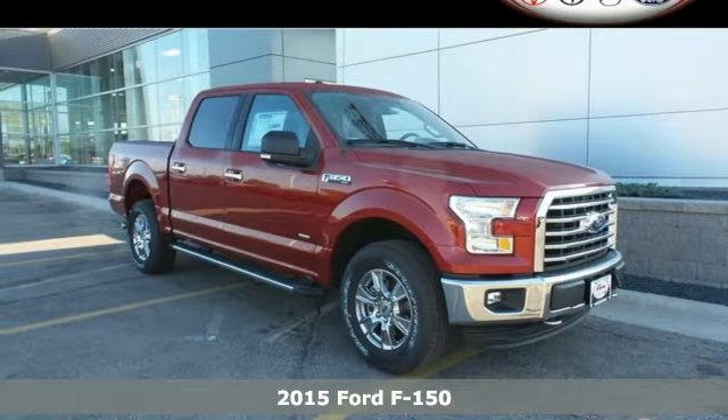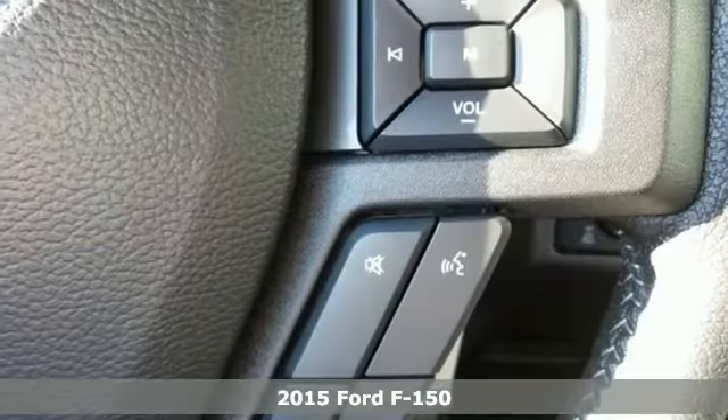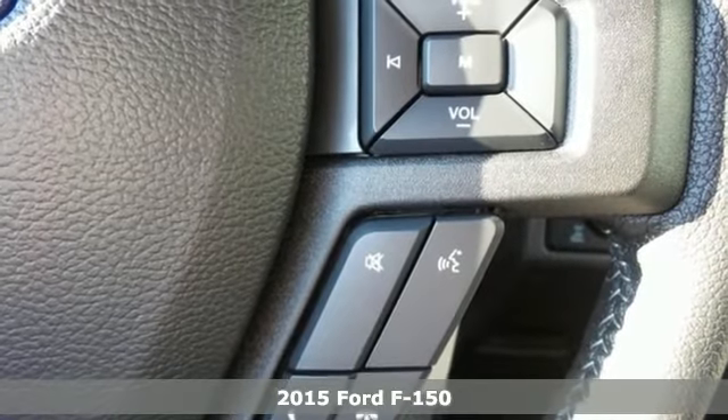Here's a 2015 Ford F-150. For work or for play, this F-150 delivers.